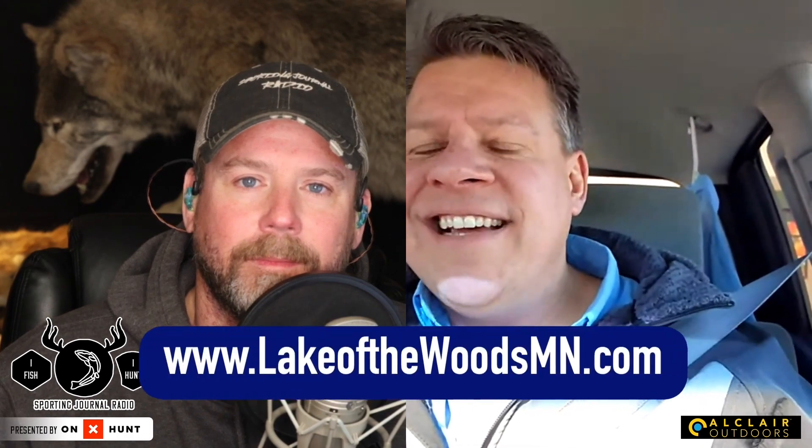This is Joe Henry — if people want to catch saugers and walleyes this winter up at Lake of the Woods, where should they go for more info? You can do it through March 31st. Check out our website: lakeofthewoodsmn.com.